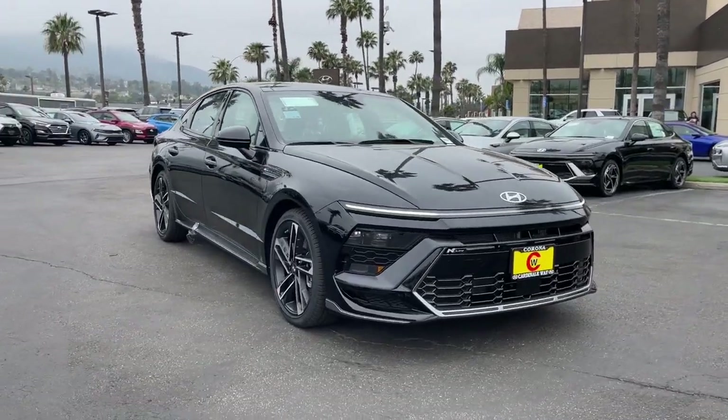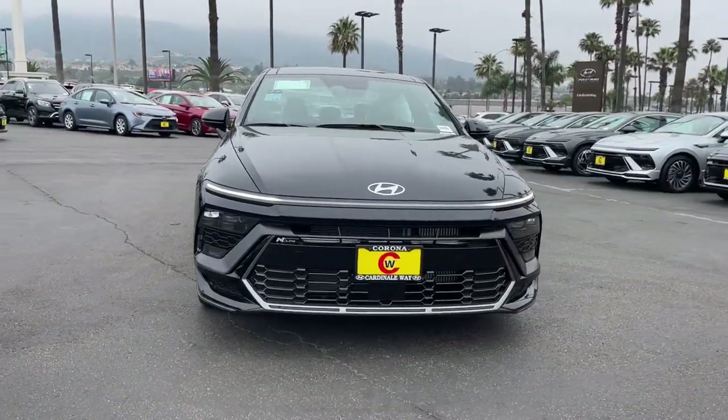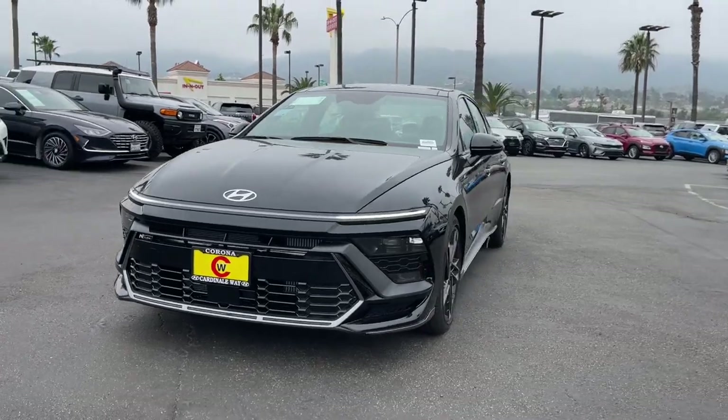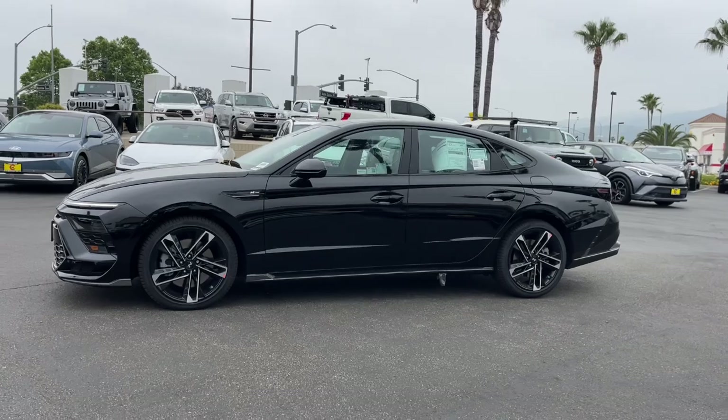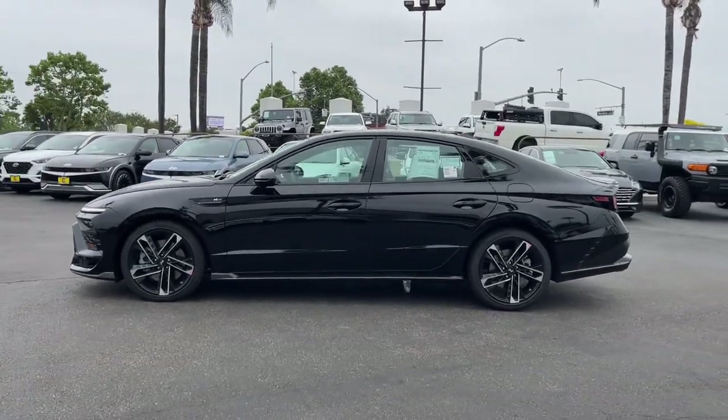This could be the car for you. The 2024 Hyundai Sonata — a spacious and comfortable mid-sized sedan that prioritizes a smooth ride, connected infotainment, and passenger safety.